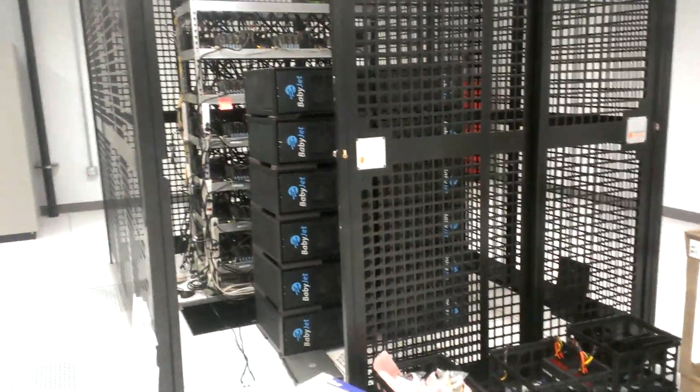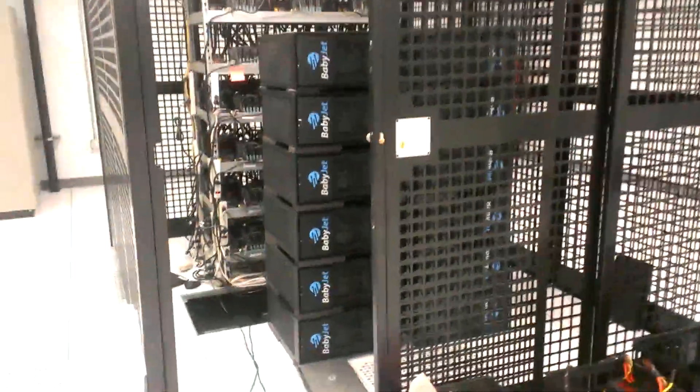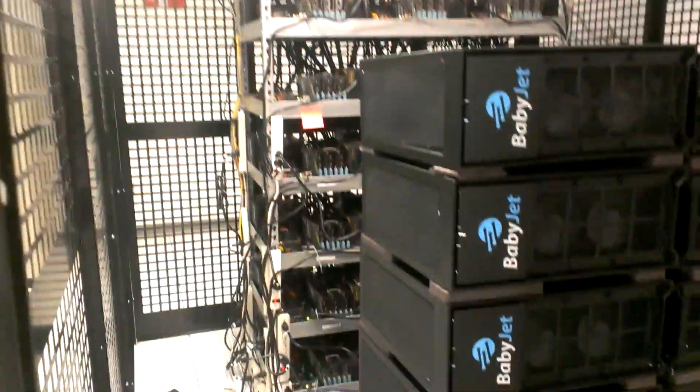Hey what's up guys, JoshFio6 here just showing the mining operation we got going, started by KB12K9. We got 12 baby jets, everything's secured. We got Bitcoin direct mining up front and scrypt mining in the back — 12 baby jets up front.